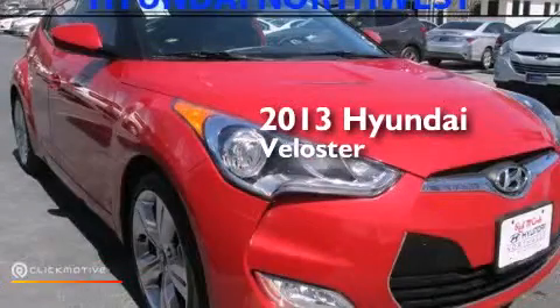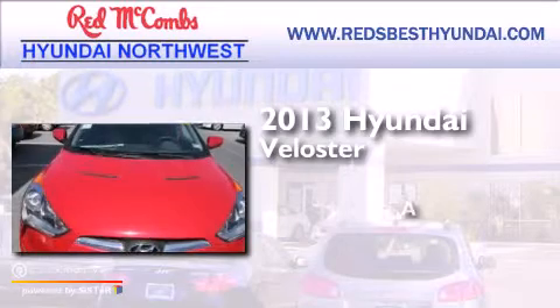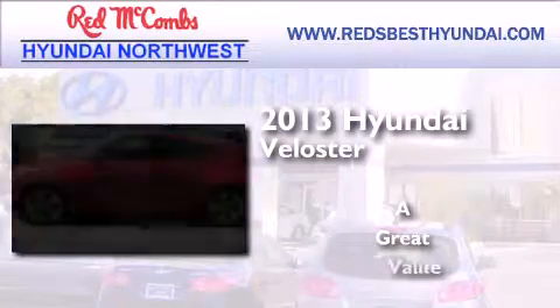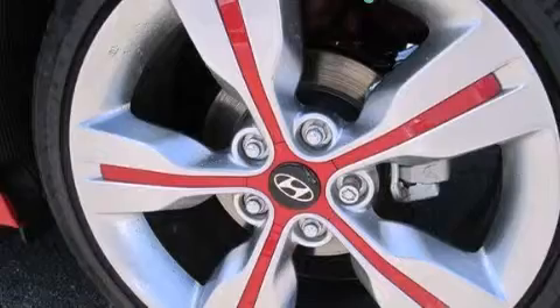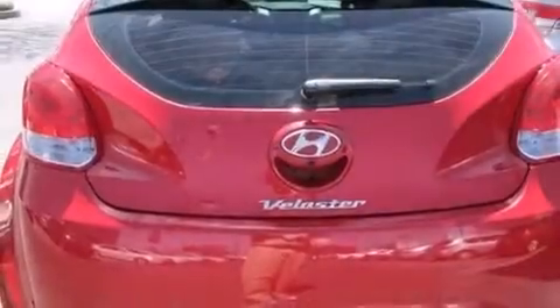This is a brand new 2013 Hyundai Veloster. Its top features include Bluetooth mobile device connectivity, voice recognition, Hyundai Blue Link, and commercial-free satellite radio.